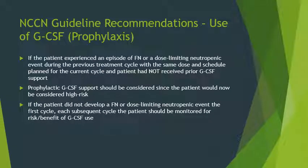Now looking at NCCN guideline recommendations, specifically for prophylaxis. If the patient experienced an episode of febrile neutropenia or dose-limiting neutropenic event during the previous treatment cycle — with the same dose and schedule planned for the current cycle — and had not received prior GCSF support, prophylactic GCSF should be considered since the patient is now considered high risk. If the patient did not develop a febrile or dose-limiting neutropenic event in the first cycle, each subsequent cycle should be monitored for risk and benefit of GCSF use.